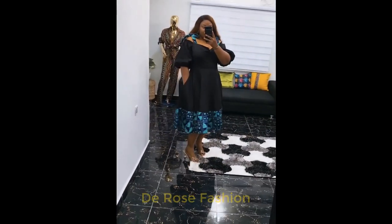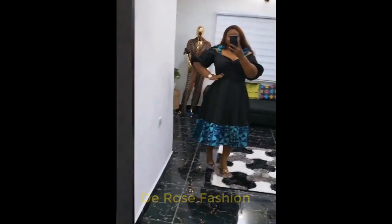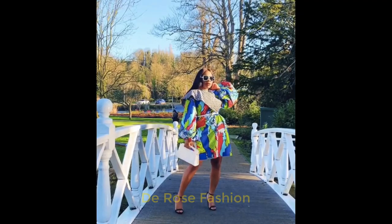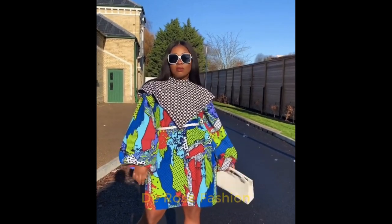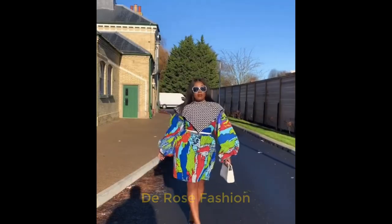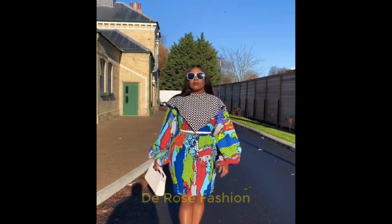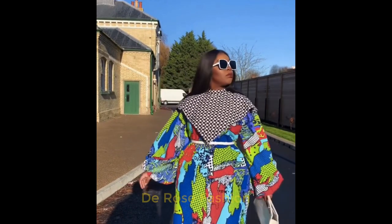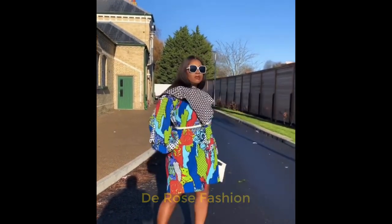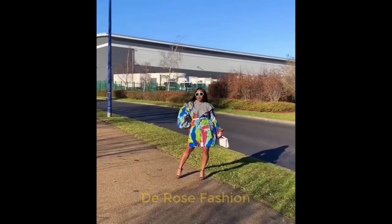We also have an Ankara gown here. This style is so unique — if you look at the bottom, you will see the difference from the top. The top has a different style and a different material, while the bottom uses an Ankara style dress.